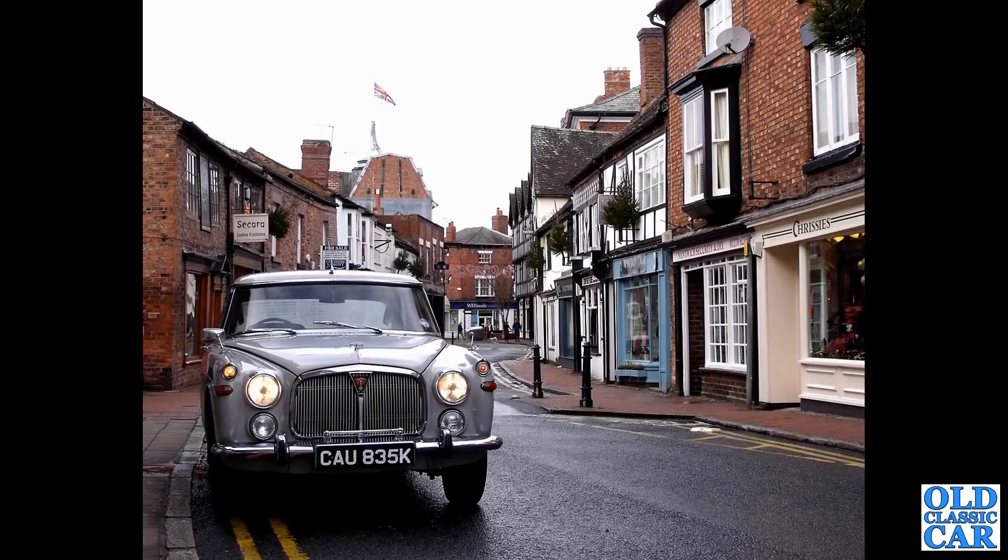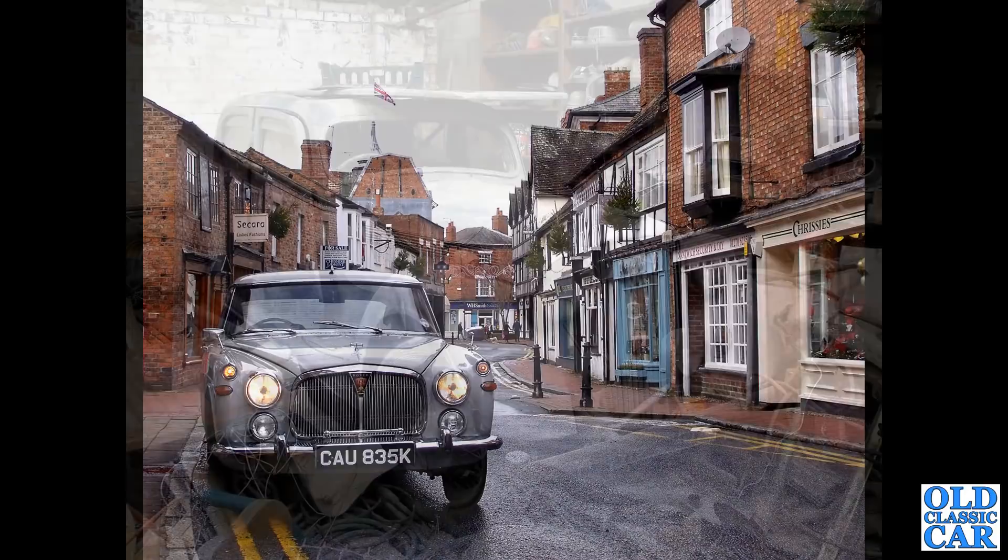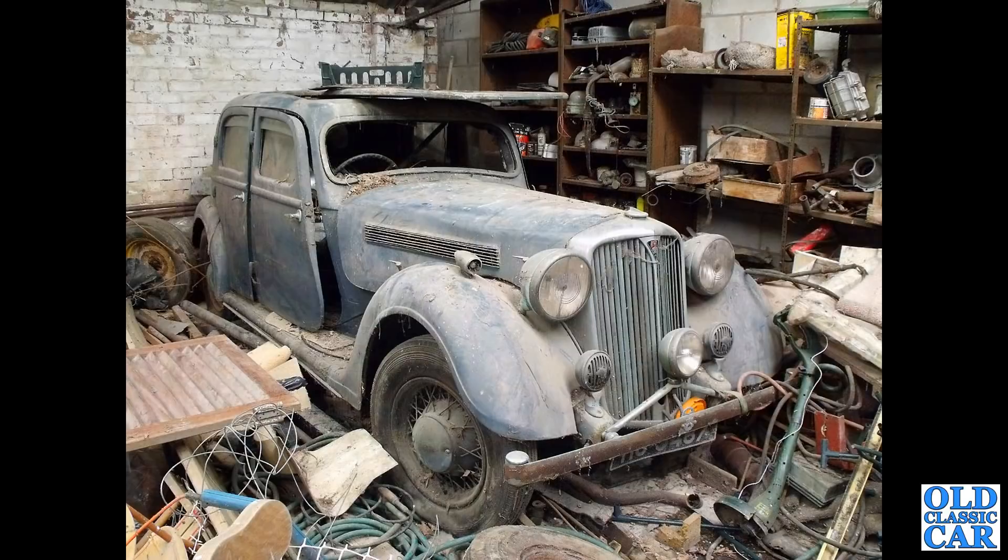That's followed by a car that I nearly bought - this is a pre-war Rover Speed 20. I tried to buy it but when I got back in touch with the owner, he'd already accepted someone else's offer, which was a shame.